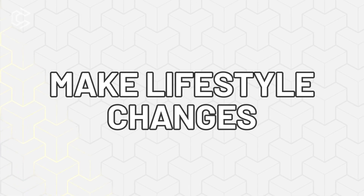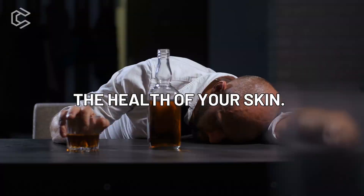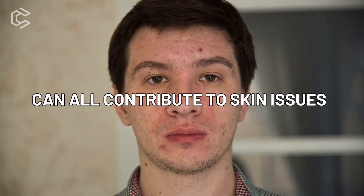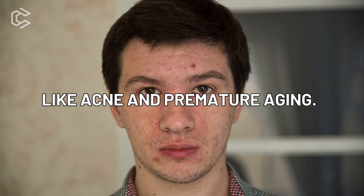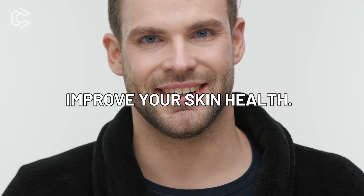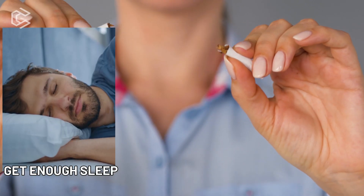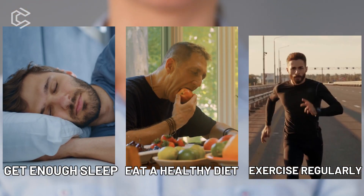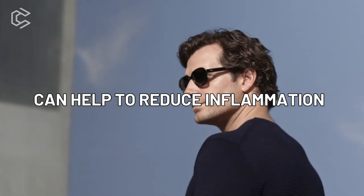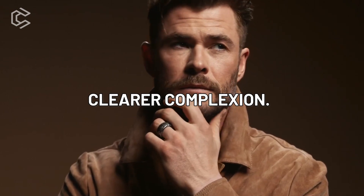Number four: make lifestyle changes. Your lifestyle choices can also affect the health of your skin. Smoking, lack of sleep, and an unhealthy diet can all contribute to skin issues like acne and premature aging. It's important to make positive changes in your lifestyle to improve your skin health. Try to quit smoking, get enough sleep, eat a healthy diet, and exercise regularly. These lifestyle changes can help to reduce inflammation and improve blood flow to the skin, leading to a healthier, clearer complexion.